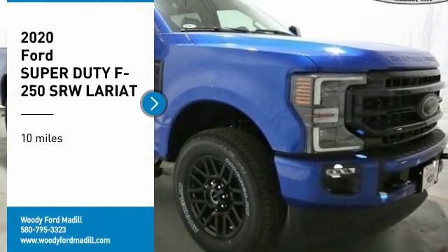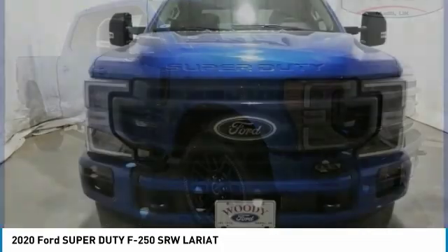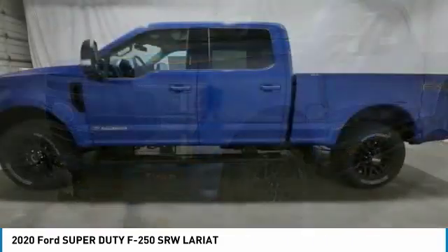Stop by and take a look at the 2020 F-250 Super Duty — head-to-head fuel efficiency, head-to-head towing, head-to-head torque. Ford F-250 Super Duty.